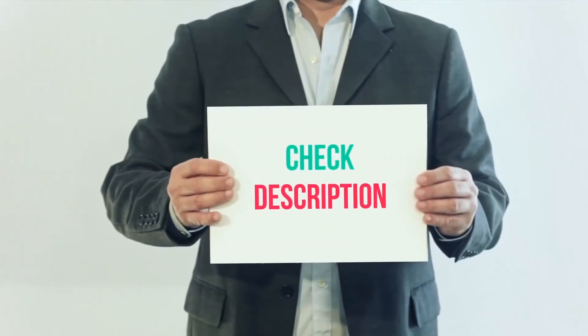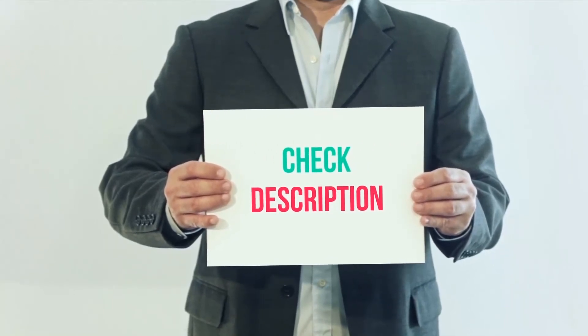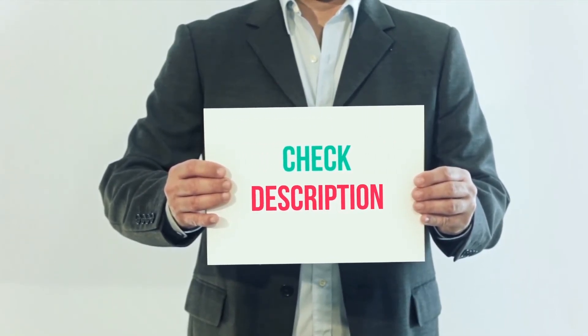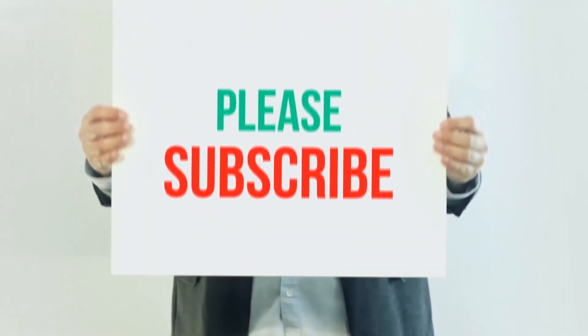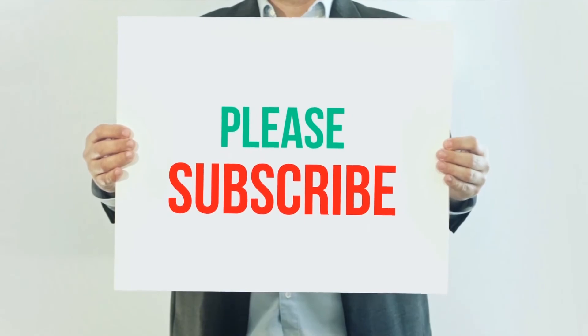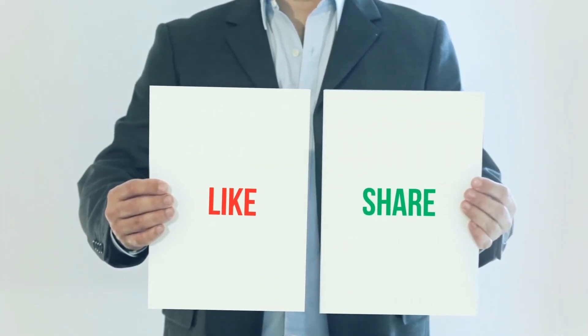I've included this product link in the description. You can check out that link for more details and the latest price. Thank you so much for watching. Please subscribe to my channel, share this video, and don't forget to hit the like button.